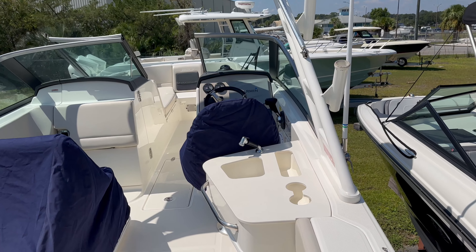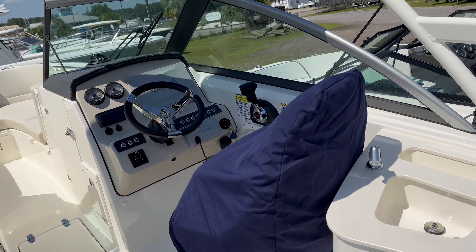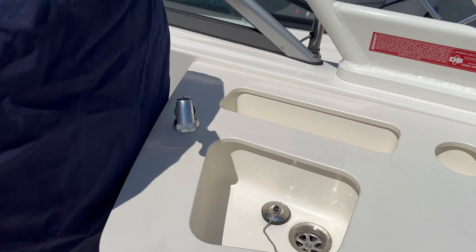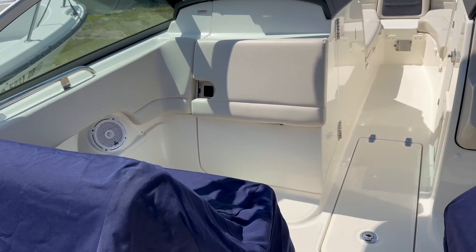Good afternoon, Chet Porter with MarineMax in Savannah. We just listed this 2016 23 Vantage. The boat's in perfect shape, really good condition — fresh water washed down, the stern sink here, pedestal covered for the seat lounger. The boat really stands tall.